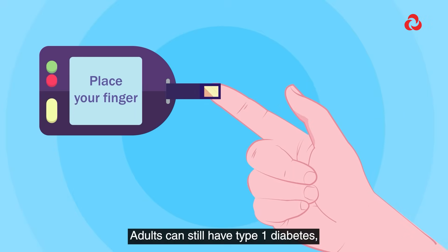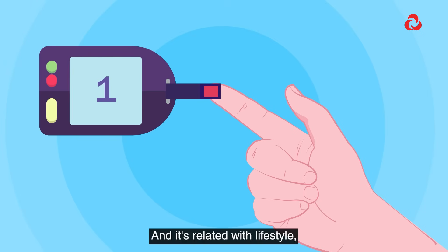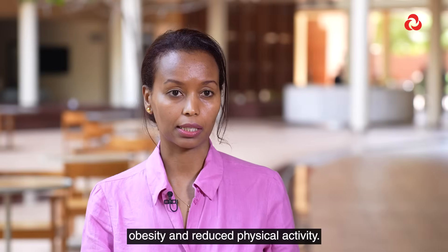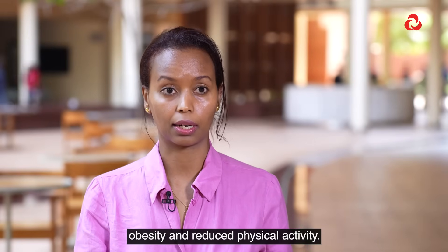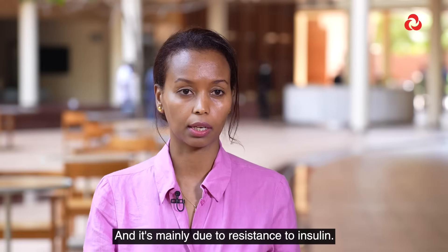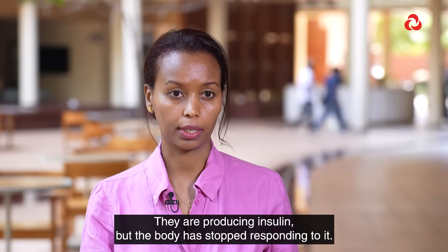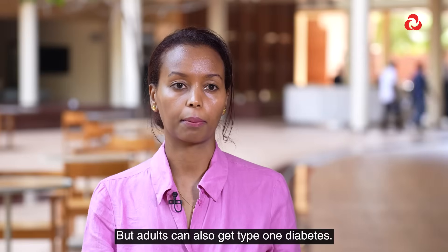Adults can still have type 1 diabetes, but the majority of the time they have type 2 diabetes, which is related to lifestyle, obesity, and reduced physical activity. It's mainly due to resistance to insulin — they are producing insulin but the body has stopped responding to it. However, adults can also get type 1 diabetes.